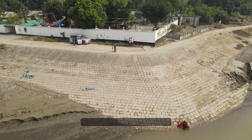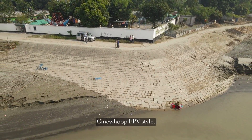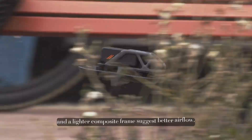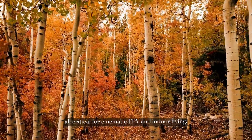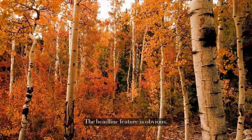Design-wise, the Avada 360 keeps DJI's familiar Cinewhoop FPV style, but it's more compact and refined than the Avada 2. Smoother contours, slimmer prop guards, and a lighter composite frame suggest better airflow, quieter flight, and potentially longer flight times — all critical for cinematic FPV and indoor flying.